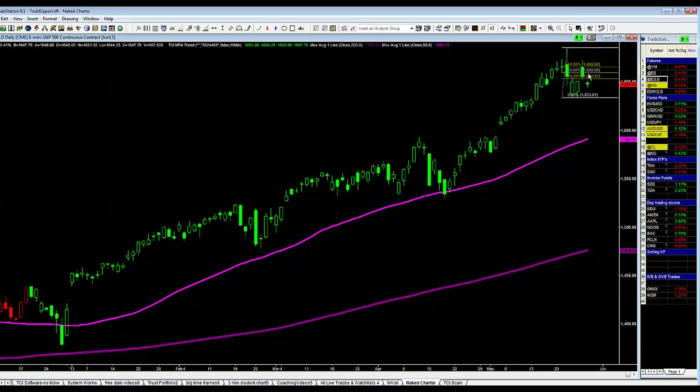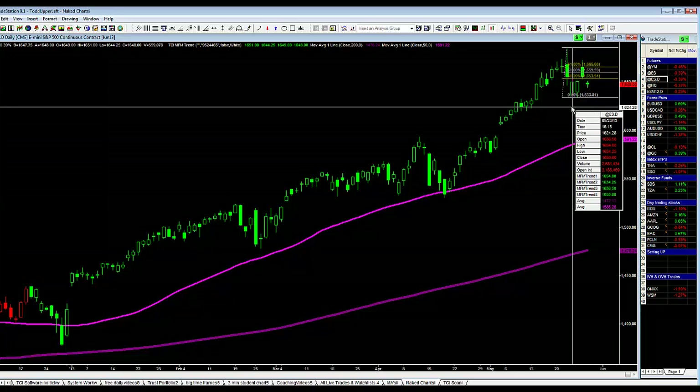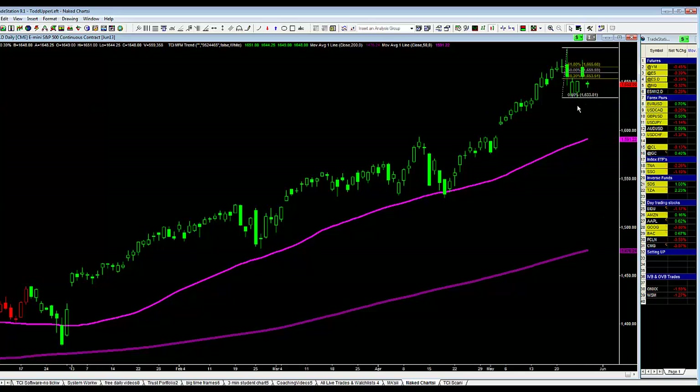Now what we're seeing here is the market gapped lower today. It'll be interesting to see if we can try to fill that gap. If we can't fill that gap and we close in the bottom quarter of today's range, I would certainly expect the market in the next couple of days to come back down and test the 1634.25 level. That low was made on May 23rd. Last Friday the 24th, the market tested that level to the tick at 1634.50 and then shot higher — so it's a big level.